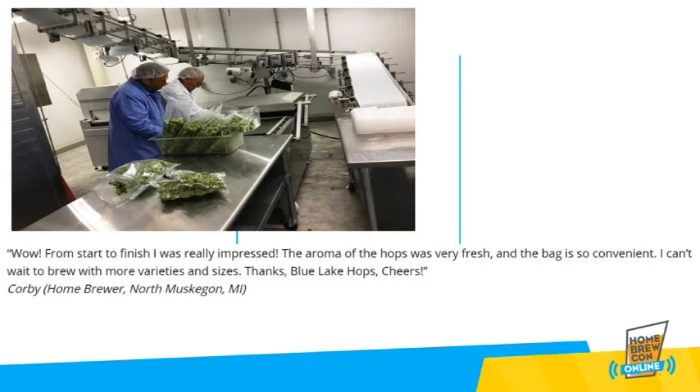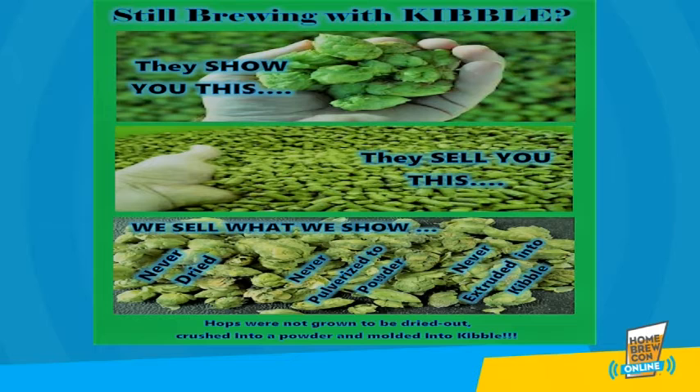Others attempt to document their handling and processing of hops brewing ingredients as a quality effort. Following the field harvest of the Blue Leg Process hops, the minimal process is done in an FDA and State of Michigan licensed food processing facility, licensed and inspected for the handling of produce, meat, and seafood, as well as for handling the brewing ingredient you receive from Blue Leg Hops.